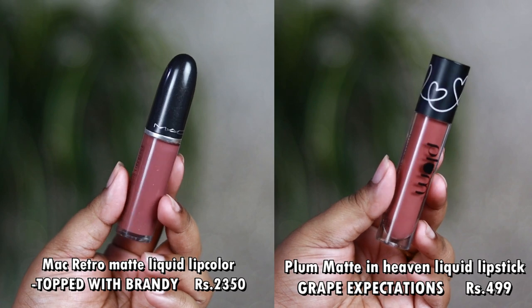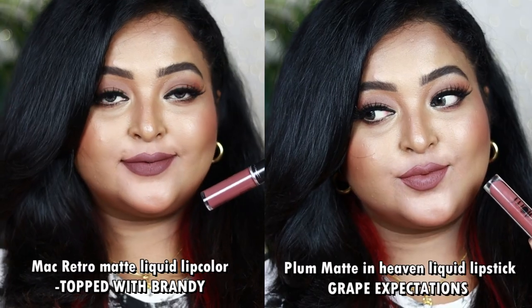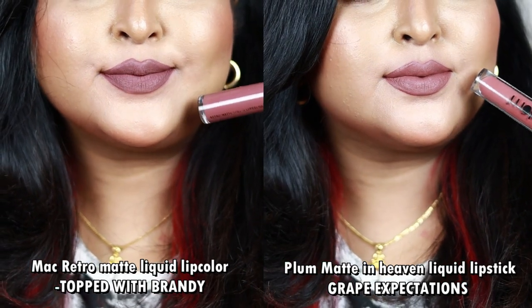Next is the MAC Retro Matte Liquid Lipstick in Topped With Brandy — another popular liquid lipstick. I have two dupe options. The first is the Plum Matte in Heaven Liquid Lipstick in Grape Expectations. Topped With Brandy is a cool-toned deep mauve with hints of gray and a neutral brown undertone. Grape Expectations is also a cool-tone deep mauve with gray hints and neutral brown undertone — they look very similar on the lips. Both are liquid lipsticks giving 100% matte finish. However, Topped With Brandy can be a little drying, so exfoliate and prep your lips before application.